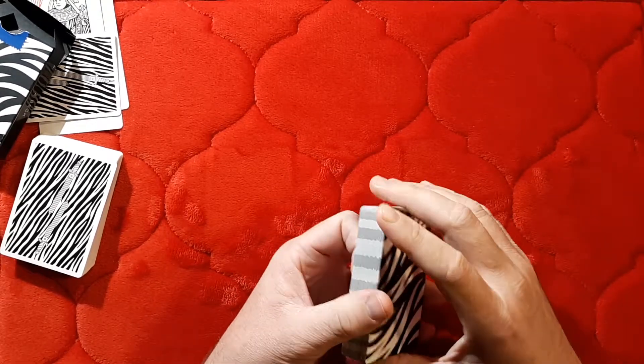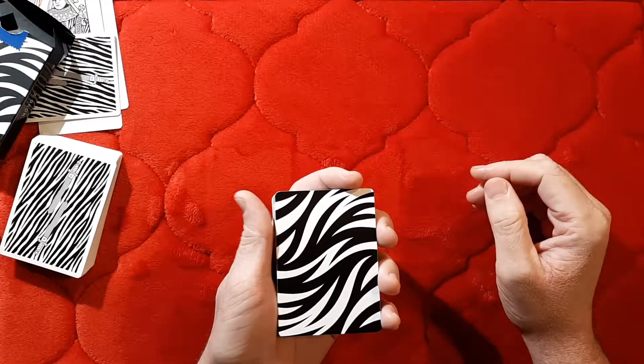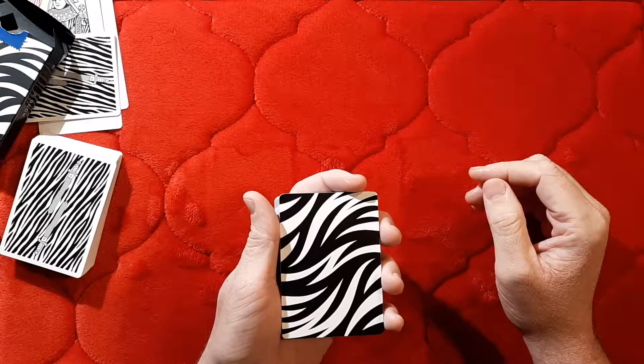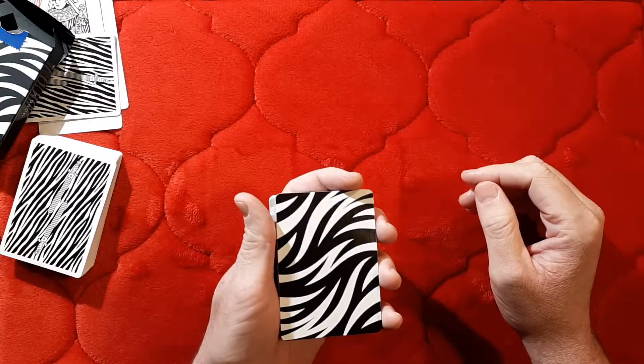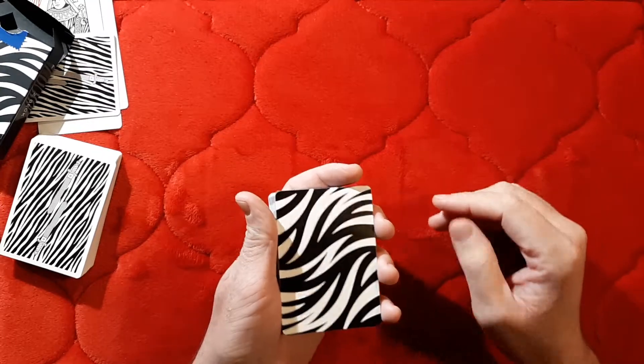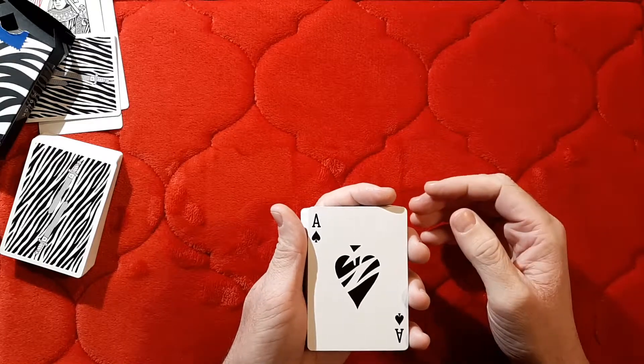These cards are really good quality. If you like crushed stocks, I think you'll like this deck — they feel similar to the Plaids, the Standards, and the reprints of the Podo, also by Art of Play.